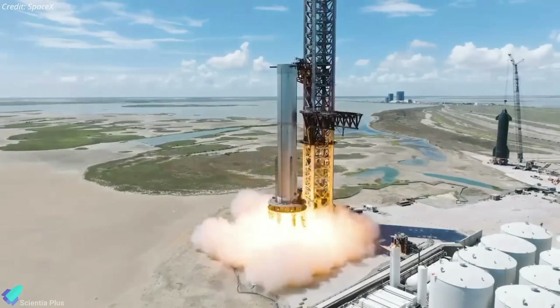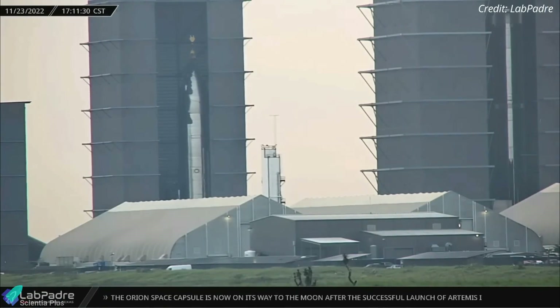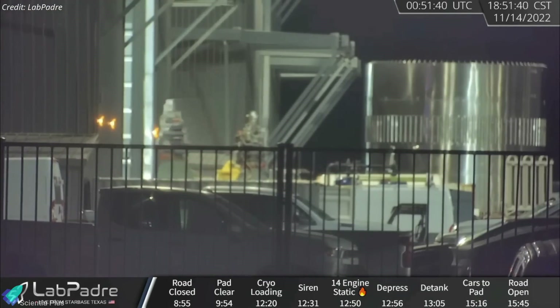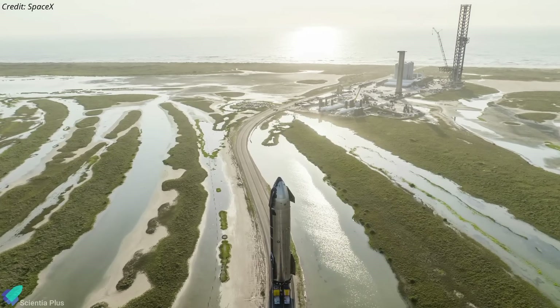The test on Monday will probably be a Booster 7 static fire test. At Starbase build site, Starship 25 was recently lifted off its stand for engine installation. The engines for installation on the ship have already been moved into the high bay, and once all six engines are fully installed, Ship 25 will be rolled out to the launch site to begin static fire testing.